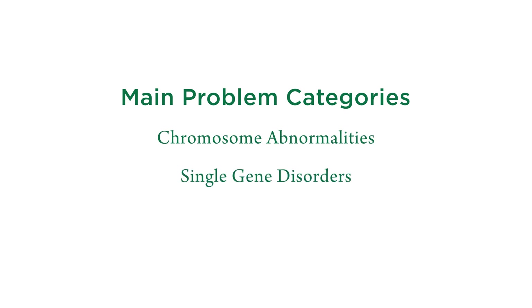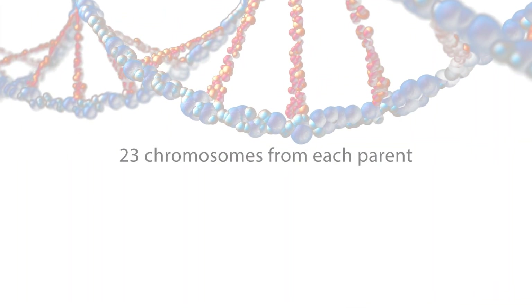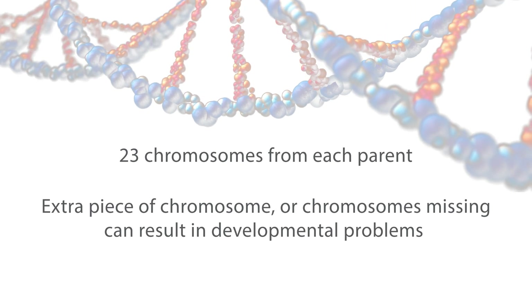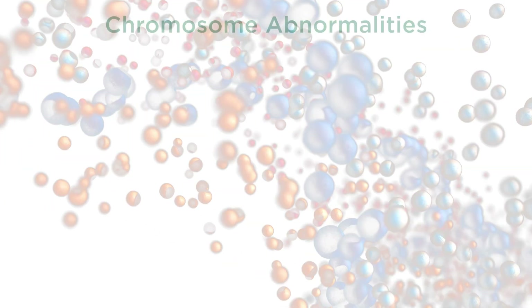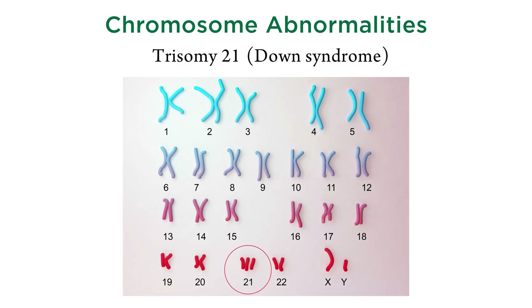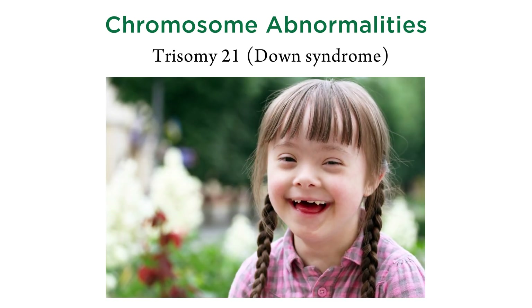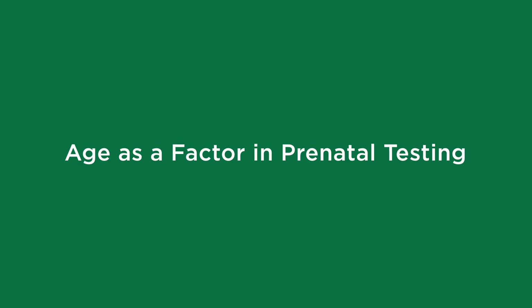One type of thing that comes up frequently is chromosome abnormalities, single gene disorders, and structural fetal malformations. Our genes are contained in chromosomes, which are big chunks of DNA. If you have an extra piece of chromosome or a piece missing, this almost always results in multiple developmental problems. A prime example would be trisomy 21, known as Down syndrome, where there's an extra copy of chromosome 21.